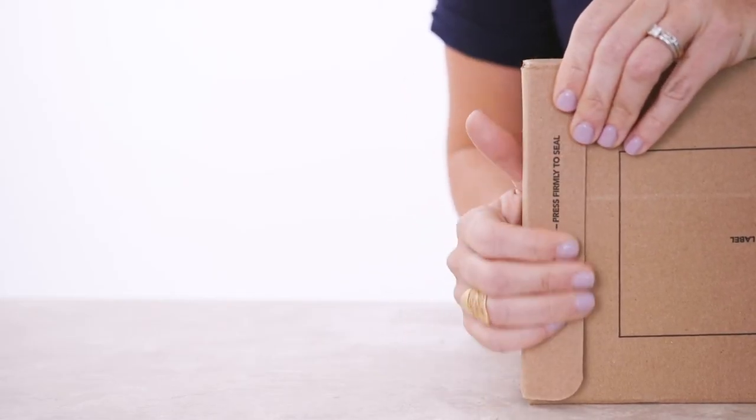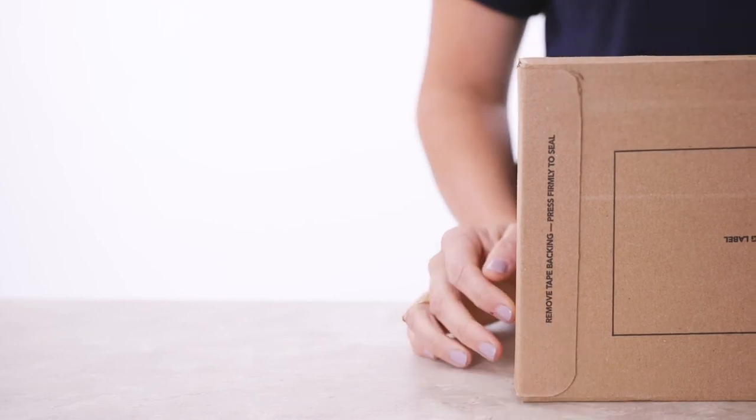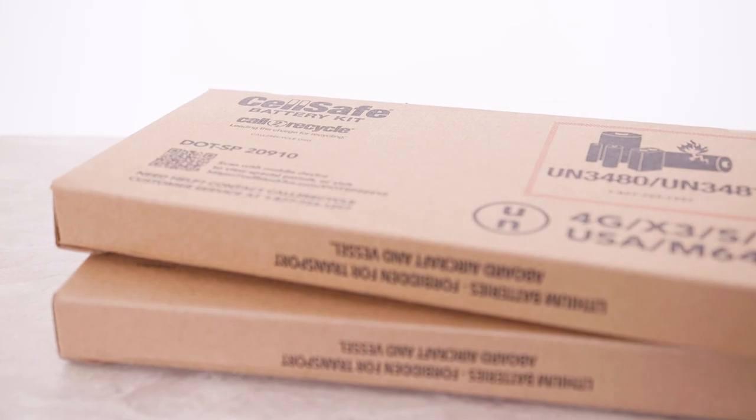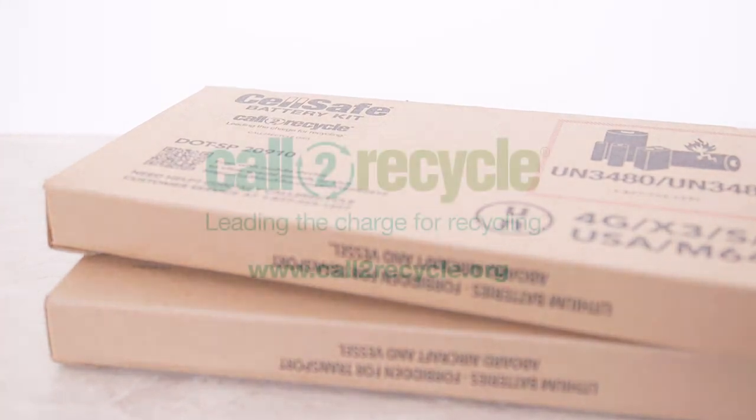This solution gives you the peace of mind knowing that you are safely and compliantly shipping batteries while removing battery return management complexities. Trust in Call2Recycle for safe, green, and compliant battery management solutions.